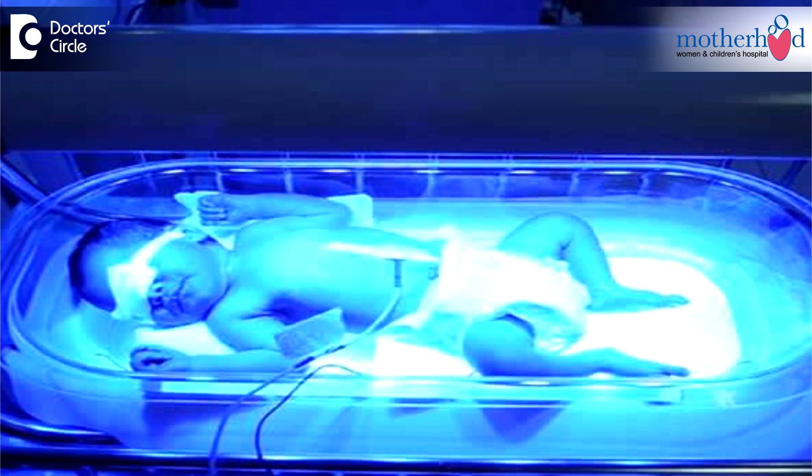Some babies do not need any other treatment for their jaundice because their bilirubin levels are only a little high and the jaundice will get better on its own. But other babies will need treatment — those who might have higher levels of bilirubin or who were born early. The way we treat jaundice is called light therapy. The baby is put under a special light or wrapped in a light blanket. Babies who get light therapy are usually naked or wear only a diaper so that the light can shine on their skin.